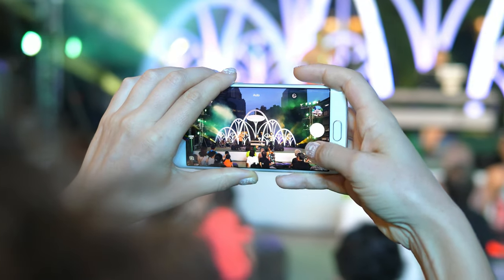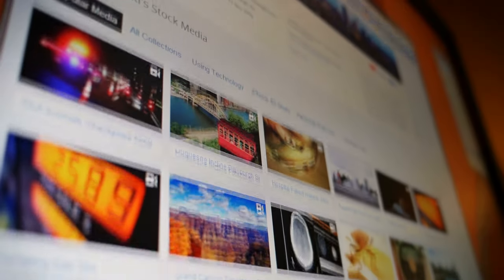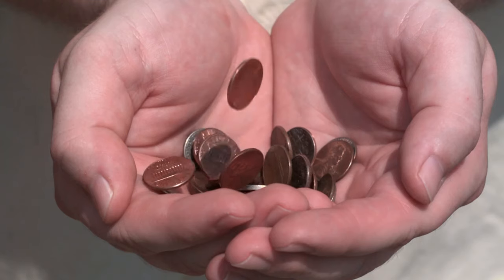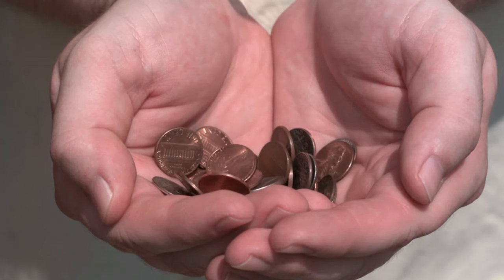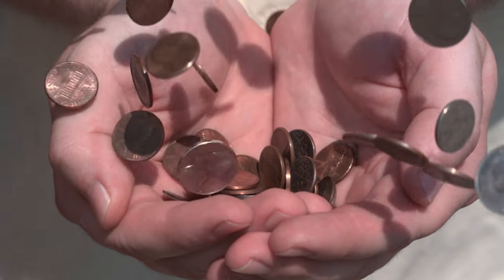Hey guys, welcome back to my YouTube channel. This is Stravindra and today I'm going to talk about mobile photography and how you can earn out of it. Basically I'm going to talk about stock photography and how it used to be a very good source of income before, which is not the case these days, but you can still continue to earn good passive income out of it.